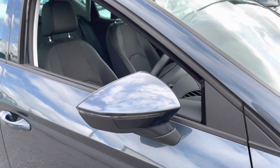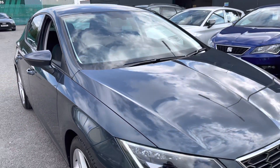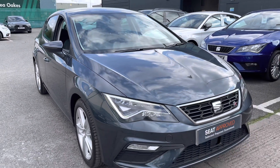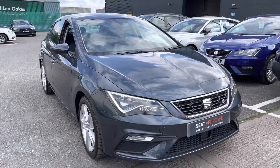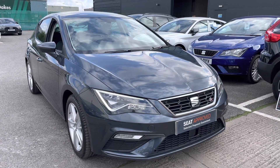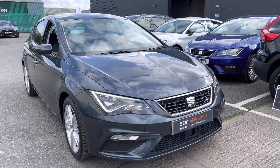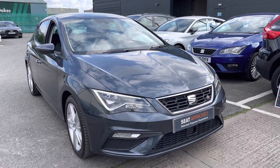Thank you very much for watching this video on this approved used SEAT Leon FR 130. This is part of the approved used program that includes a 12-month warranty, a 30-day exchange, along with flexible finance packages. For a more personalised or finance quote, or to book a test drive, please give us a call on 01270 864 430.